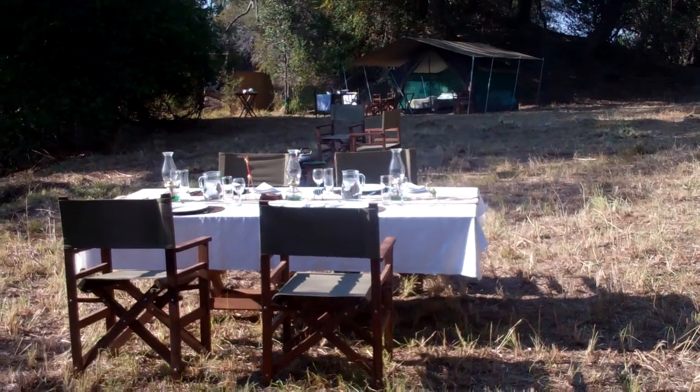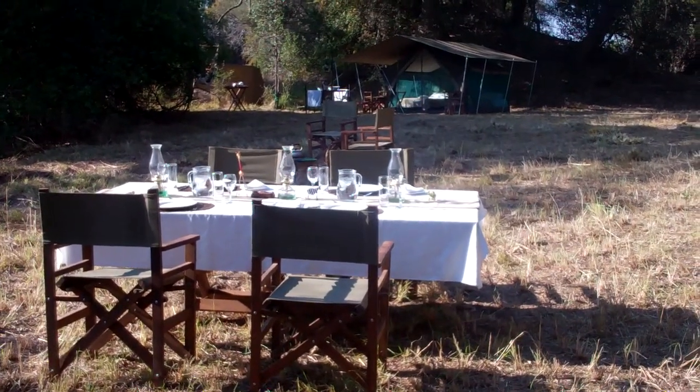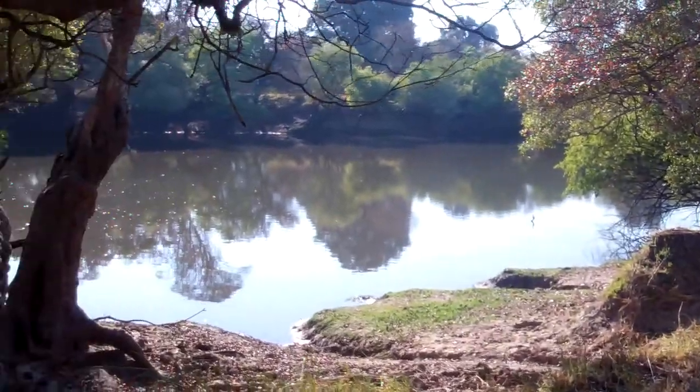Welcome to Zambian Dawn Safaris. This is our LaFoopa Camp, on the bank of the LaFoopa River in the Kafue. I just want to show you how we're set up — there's the LaFoopa River down there.